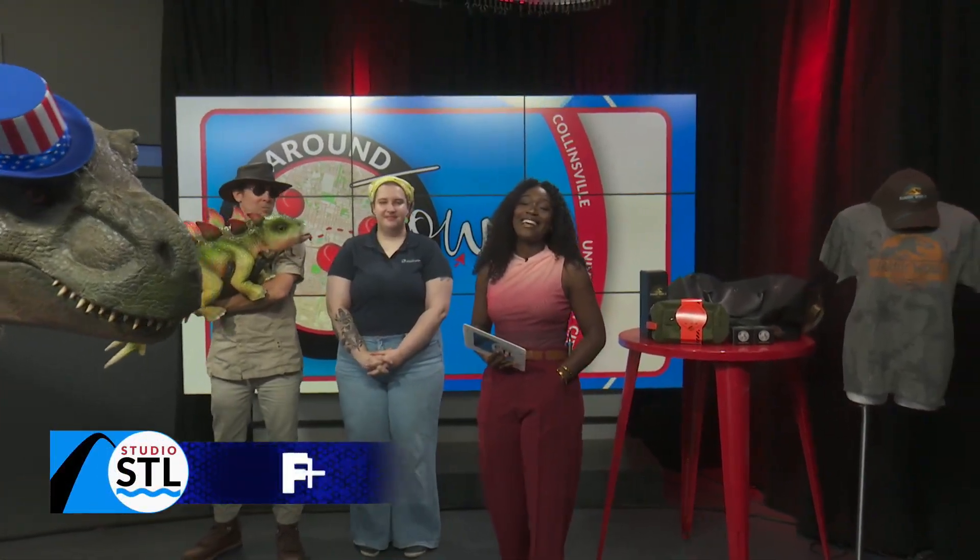Good morning, St. Louis. Happy Monday. I'm your co-host, Brittany Coyles. Thanks for joining Studio STL.